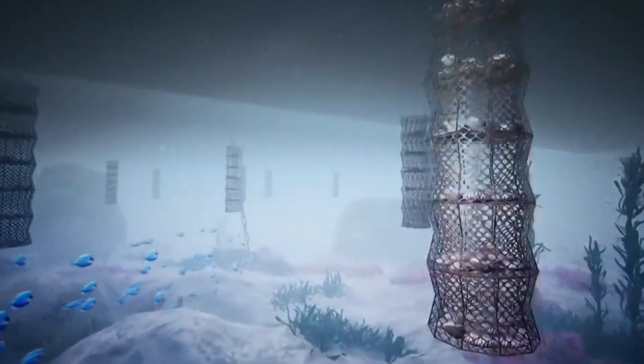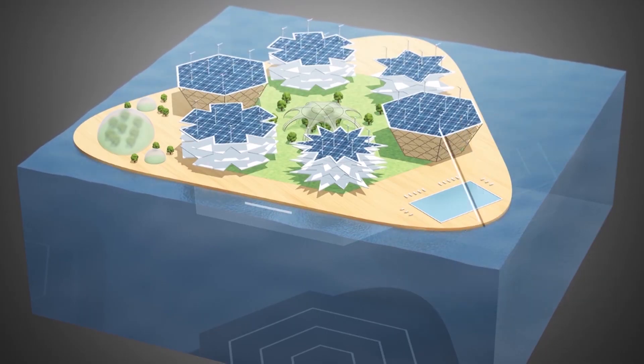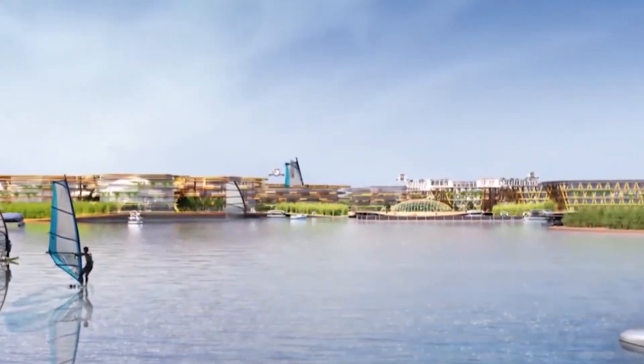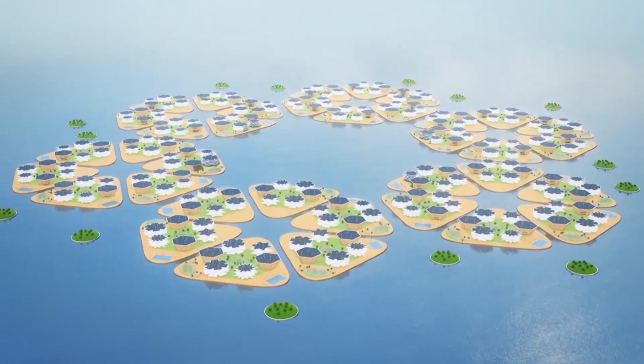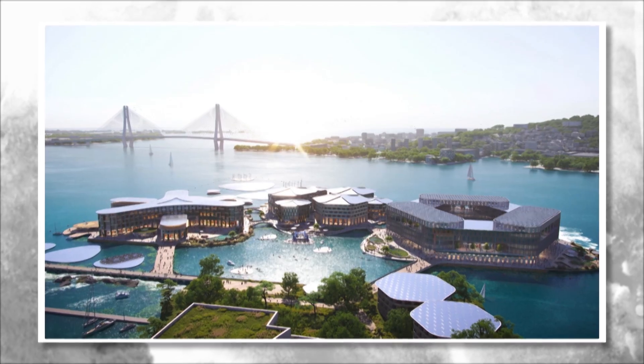Oceanix City is designed to be a modular platform that can be scaled up or down depending on the needs of the community. It is intended to be a self-sustaining city that is powered by renewable energy sources and relies on closed-loop systems for waste management and resource recovery. This means that the city will be able to generate its own energy and recycle its own waste, reducing its environmental impact.